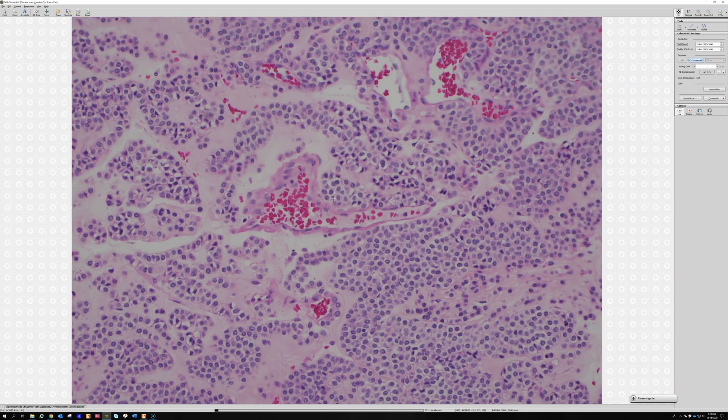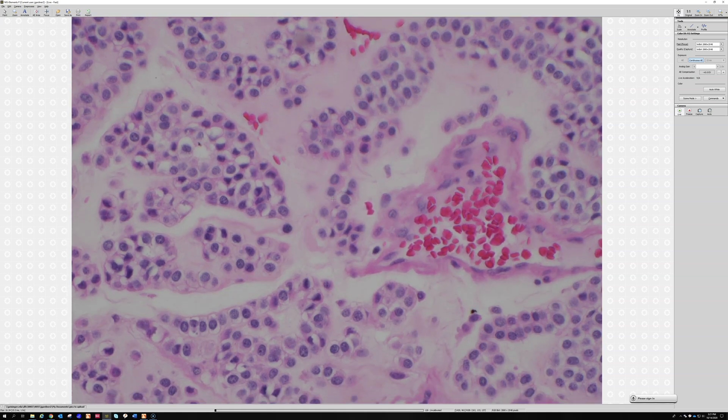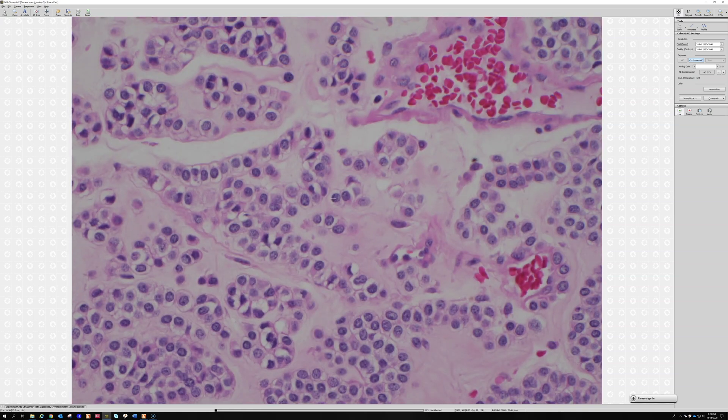The individual cells are wrapped by a layer of basement membrane — you can very distinctly see the outline of each single individual glomus cell. That's really characteristic of this tumor. If you do a collagen IV basement membrane immunostain, or even a PAS stain, it can really light up the wrapping of basement membrane around each cell.